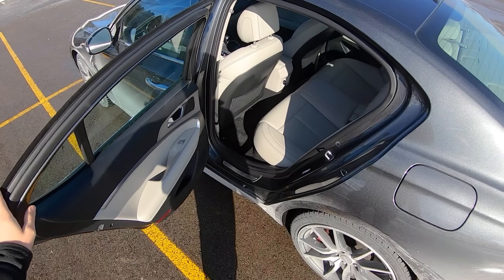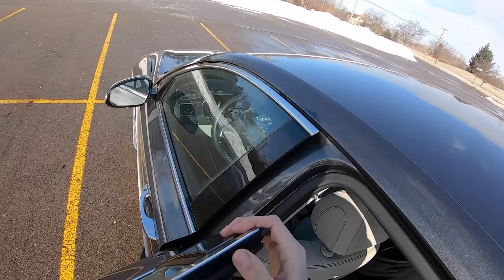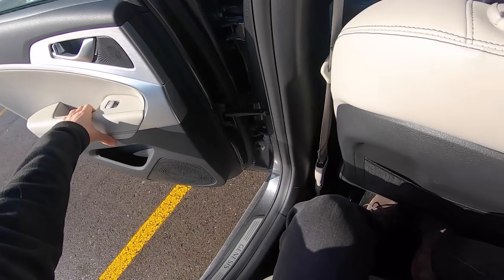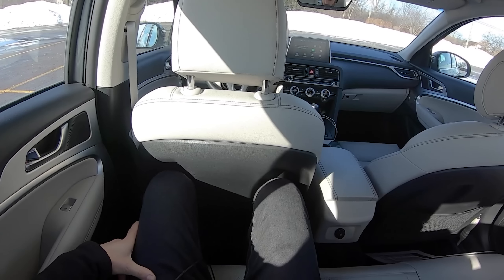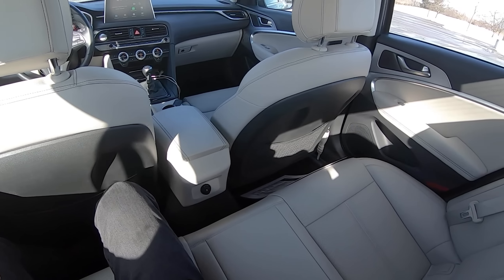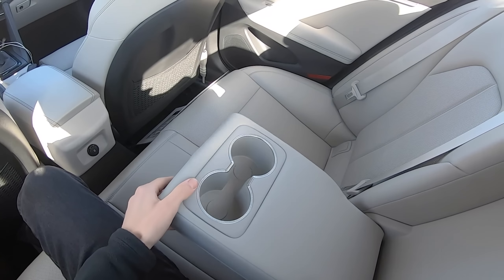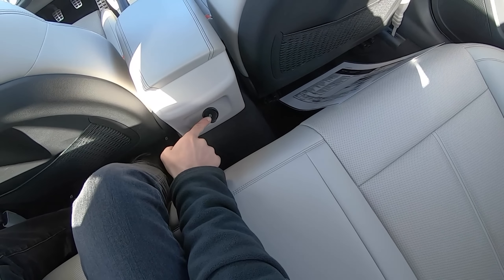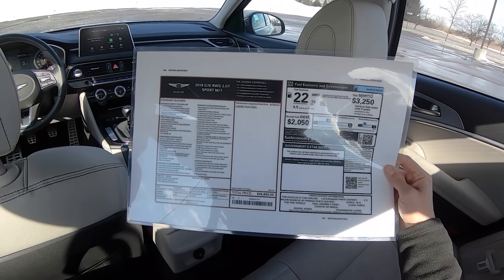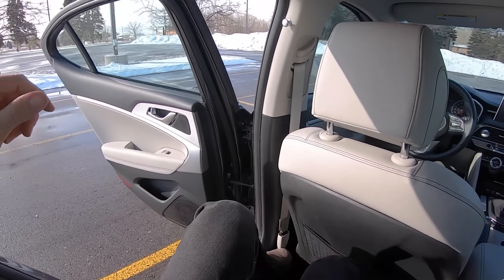In the back seat I think there's enough room. I've set my driving position for my liking at five foot ten — I think you could easily fit someone around six feet both up front and in the back without any issues. There are a couple cargo nets and it's pretty comfortable back here, though not a lot of features — just a single USB port.